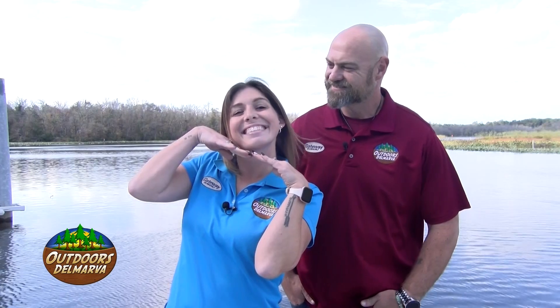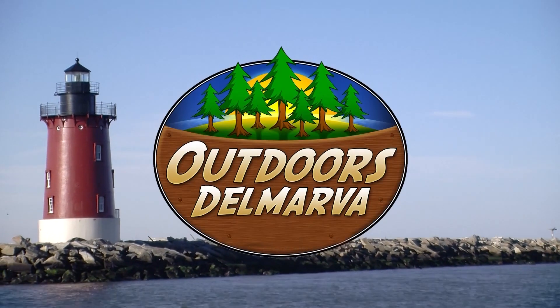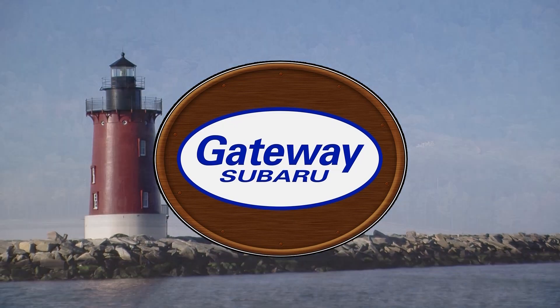Well, thank you so very much. Did you happen to get us a present? I did. It's me. Did you happen to keep the receipt? This is Outdoors Delmarva, presented by Gateway Subaru.